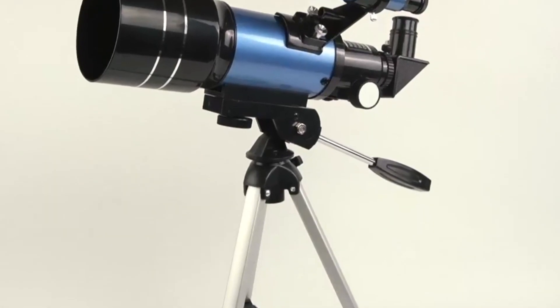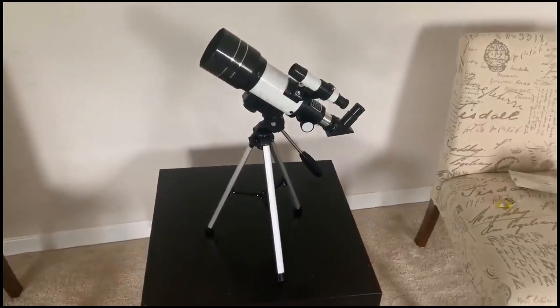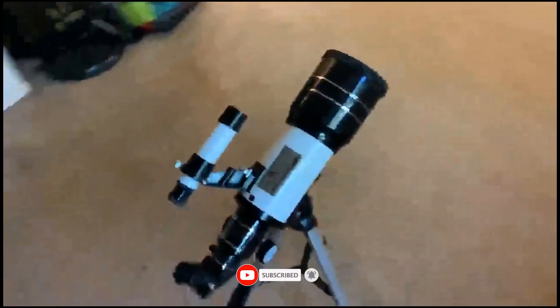Still haven't found a telescope for adults that meets your needs? Well, keep watching because we have more lined up for you. If this is your first time visiting our channel, be sure to subscribe and hit the bell icon to receive notifications of our next videos.